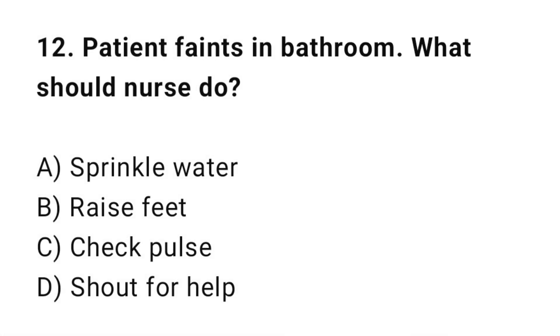Q12: A patient is found unconscious in the bathroom. What should the nurse do? The correct answer is C: Check pulse.